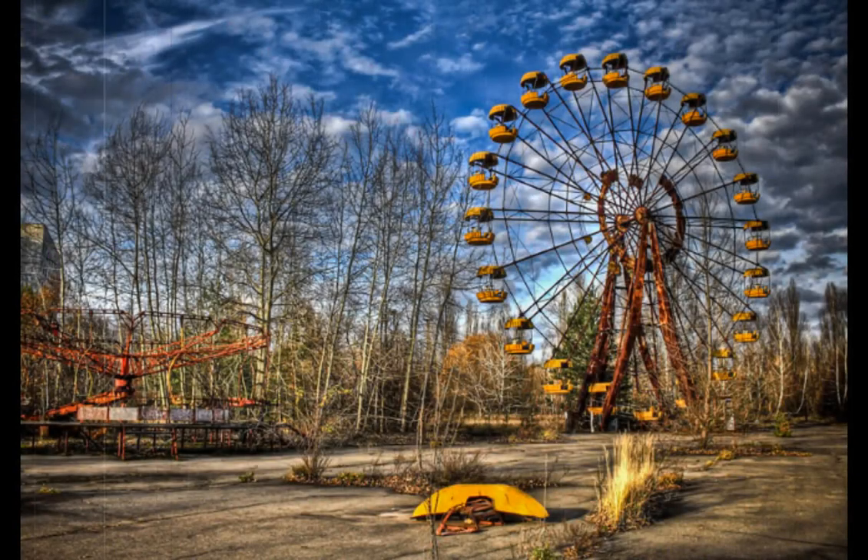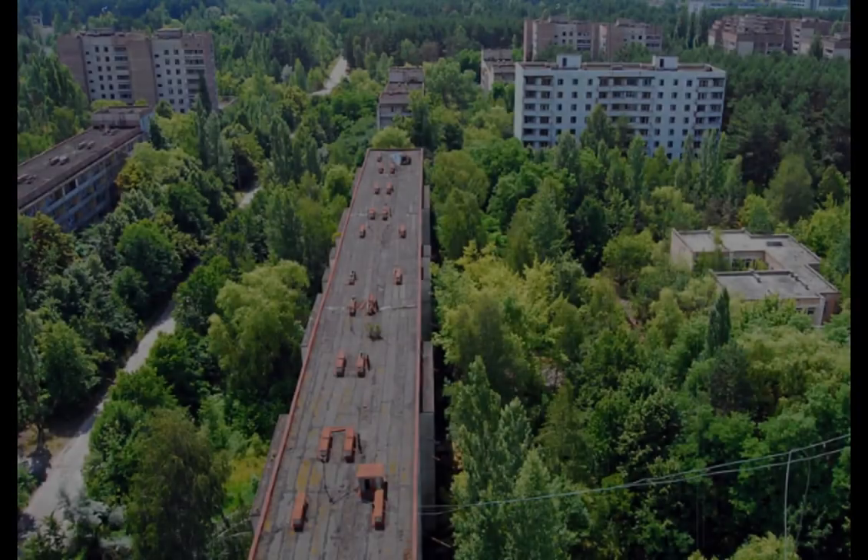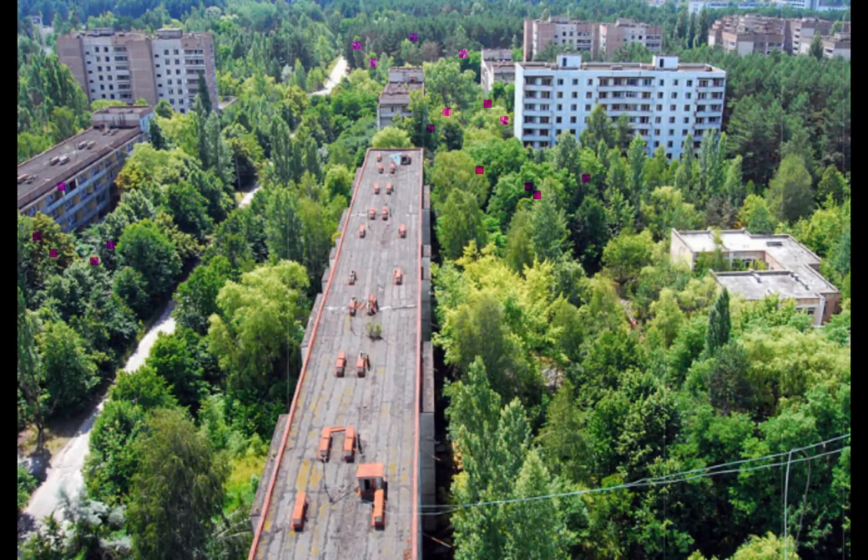Pripyat, Ukraine. Pripyat was established on February 4, 1970 in Ukraine near the border of Belarus as a Soviet nuclear city. It was home to many of the workers who worked in the nearby Chernobyl nuclear power plant, which melted down disastrously in the 1986 Chernobyl disaster. After being evacuated, Pripyat remains a radioactive ghost town that can only be visited through guided tours.